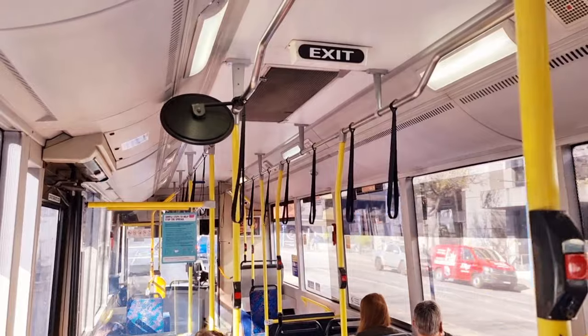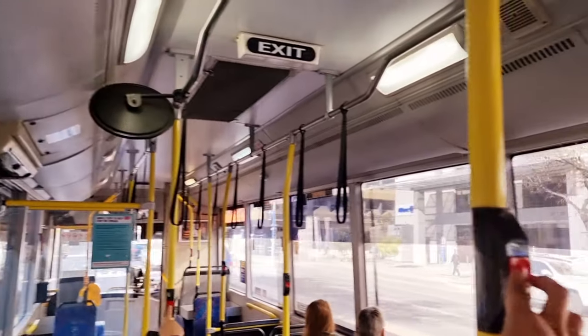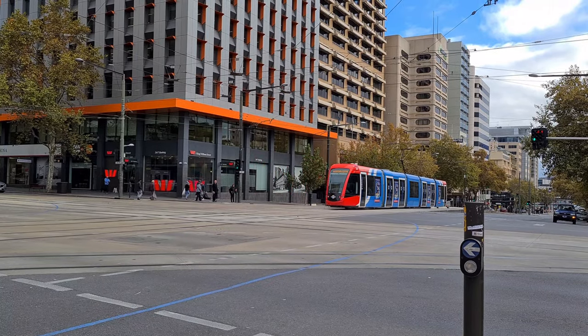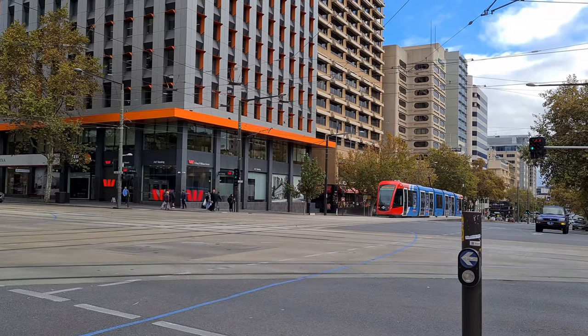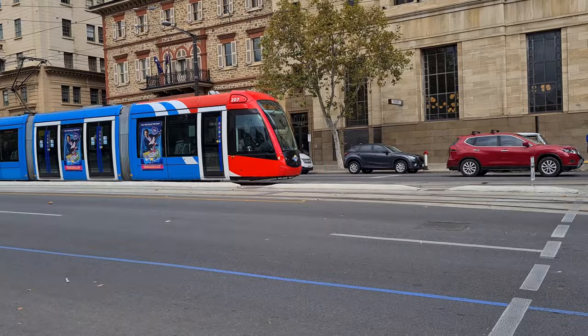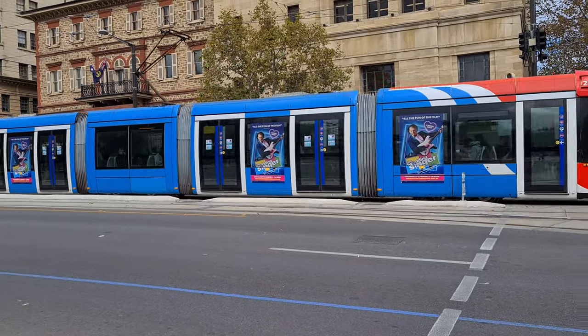If you want the bus to stop, just press this red button and it will make a sound. It's pretty much the same button to press when you want the tram to stop. The difference when you ride a tram is that you also need to press the door to open it.